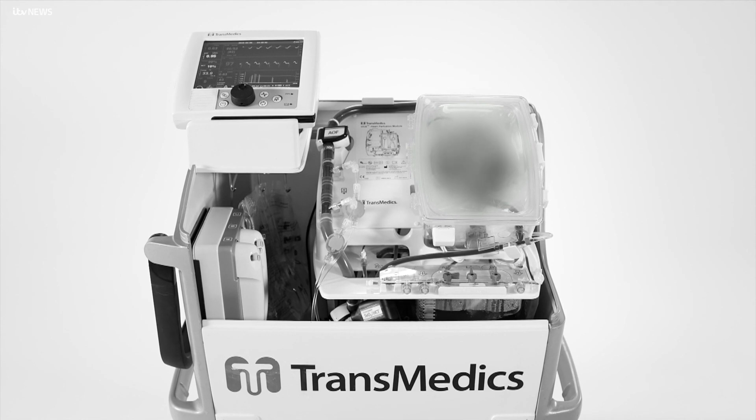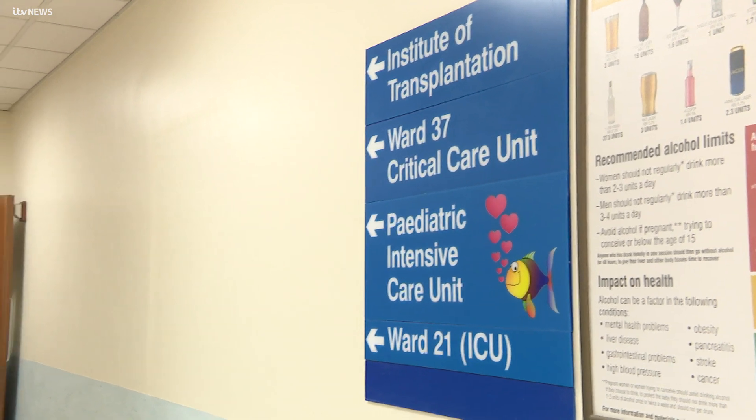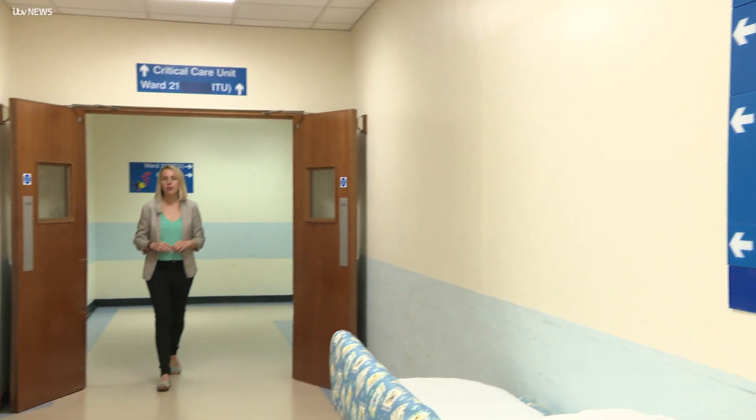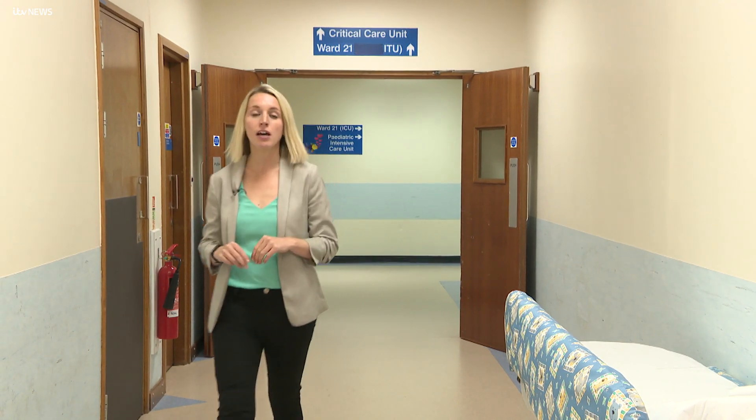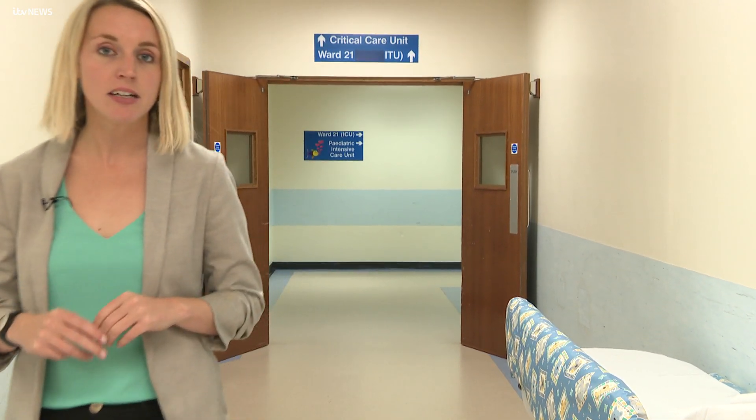Normally, when you're doing a heart transplant, the heart comes in an ice box, nearly frozen. You take it out within four hours — quick, put it in. But in this case, you are on the chest working on the patient and the machine is sitting next to you with the heart beating. And you can judge the function of the heart. Essentially, these machines will mean that more donor hearts can be used, and that will reduce waiting times for the hundreds of people in need of a transplant.